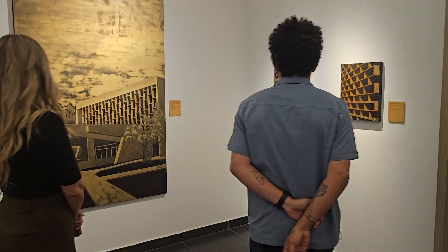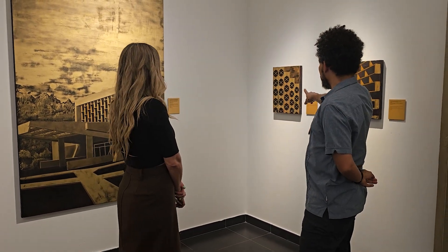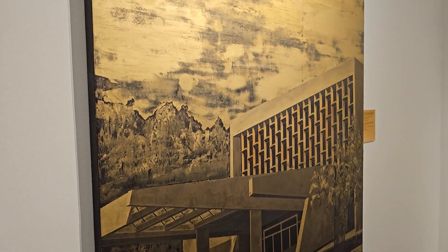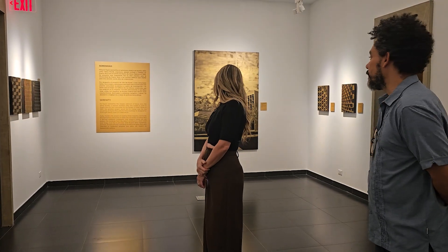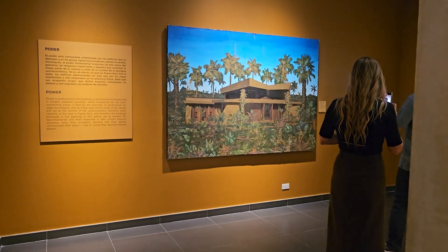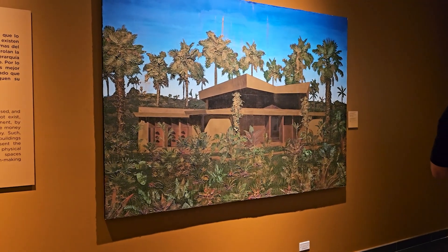We're here with Rogelio Baez Vega, an artist who is presenting now at the Madme Museum of Art and Design in Miramar until August. So you should all come and see it for yourselves. Please tell us — how did it all begin? Why are you now presenting this dystopian portrayal of architectural gems and modern design in Puerto Rico?